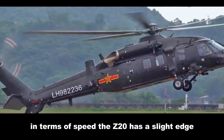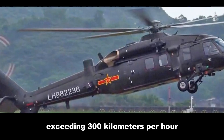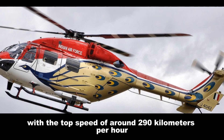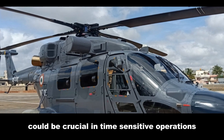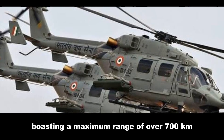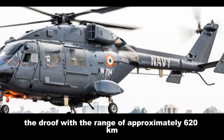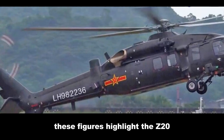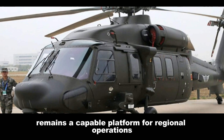In terms of speed, the Z20 has a slight edge, with a reported maximum speed exceeding 300 kilometers per hour. The Dhruv trails behind with a top speed of around 290 kilometers per hour — a marginal difference that could nonetheless be crucial in time-sensitive operations. When it comes to range, the Z20 again takes the lead, boasting a maximum range of over 700 kilometers, while the Dhruv, with a range of approximately 620 kilometers, demonstrates respectable endurance. These figures highlight the Z20's suitability for long-range missions, while the Dhruv remains a capable platform for regional operations.